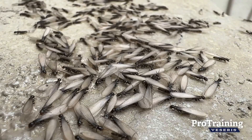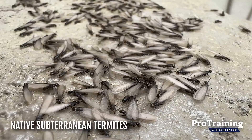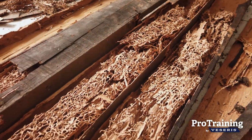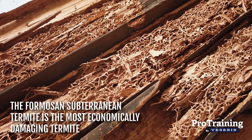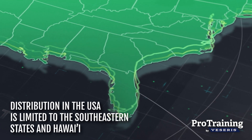While most structure-infesting subterranean termites in North America are native species, the Formosan subterranean termite is an introduced species native to southern China. It is the most widely distributed and economically damaging subterranean termite in the world, though its distribution in the United States is mostly limited to southeastern states and Hawaii.